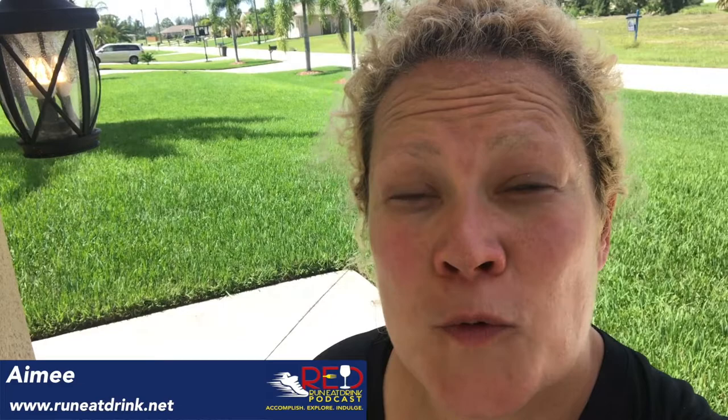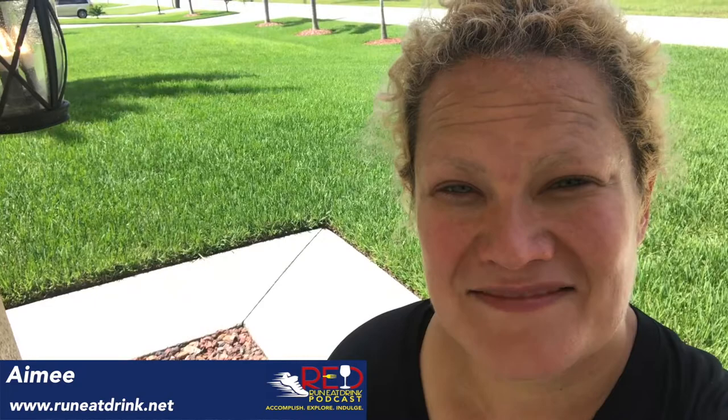Hey, it's Amy from the Run, Eat, Drink podcast at runeatdrink.net, and it's time for another quick bite.